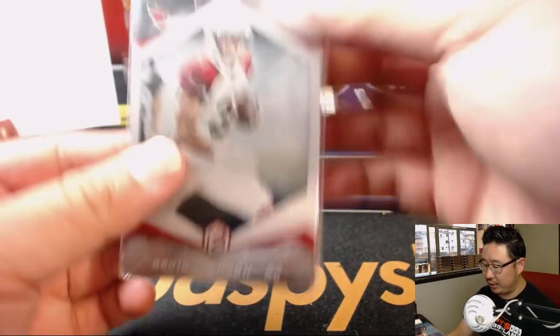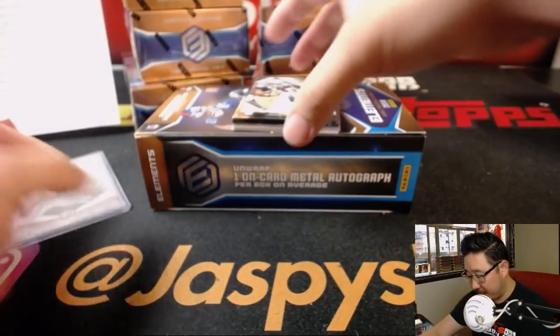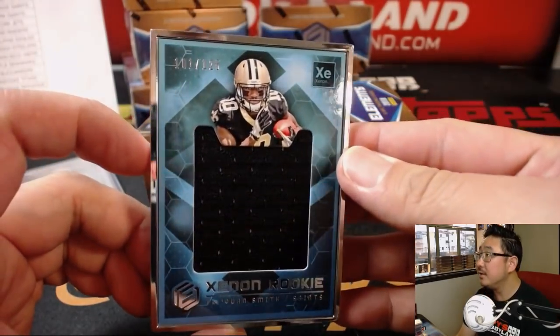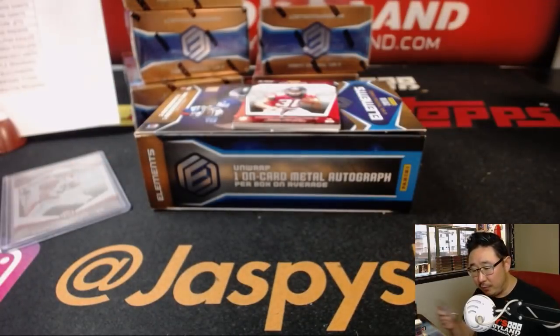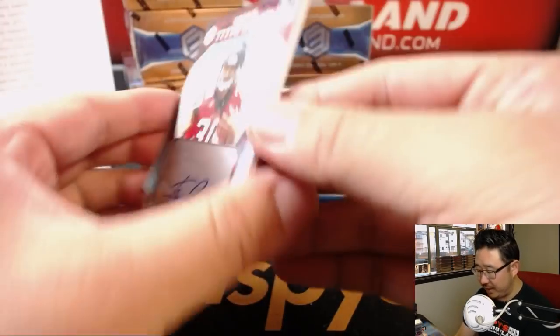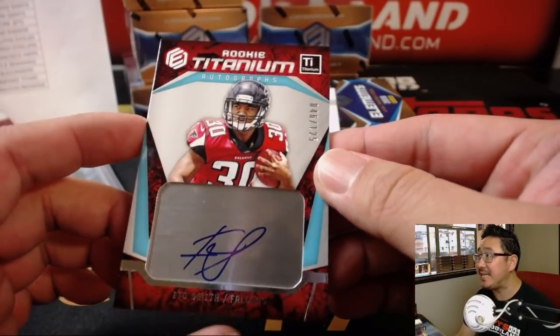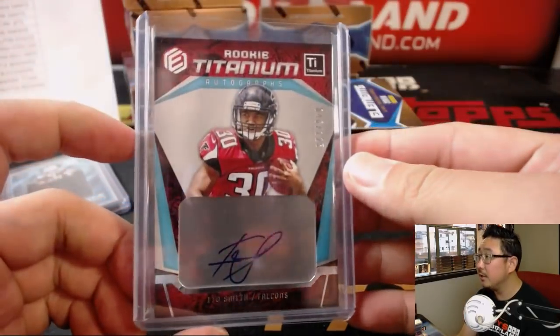We got DJ David Johnson, 41 out of 75 for the Cardinals, David Duffy. We got Traquan Smith, Xenon rookie relic, 101 out of 125 for the Saints, Adam Kupperman with the Saints. Ito Smith, 46 out of 125 Titanium Rookie Autograph. And that's for the Dirty Birds — that'll be for Josh Pruce with the ATL. Nice. Judge Ito Smith.